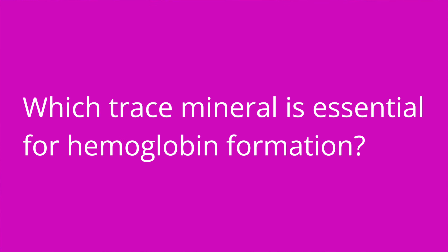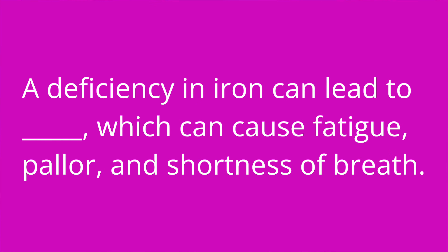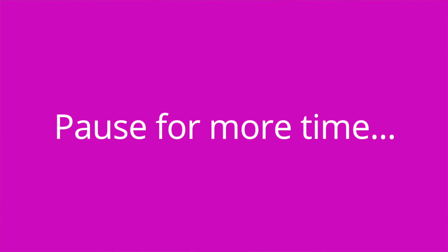It's quiz time — I've got six questions for you. Question number one: which trace mineral is essential for hemoglobin formation? The answer is iron. Question number two: a deficiency in iron can lead to blank, which can cause fatigue, pallor, and shortness of breath. The answer is anemia.